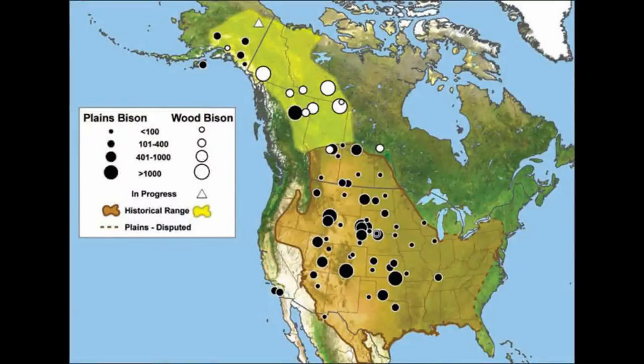A bison is a member of the cow family. It's the largest land mammal on the North American continent, and it was found historically throughout virtually right across North America. There was a time when they went almost from the west coast right across to the east coast, and right from the Gulf of Mexico up into the boreal lands in the north.